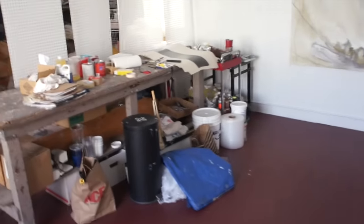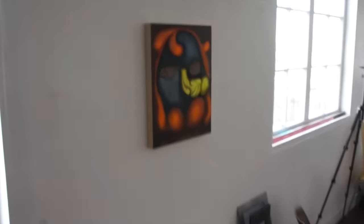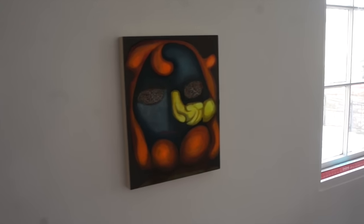Gwen's painting area, paintings that she's storing. Always something interesting on the wall here. I love having all this art to look at.